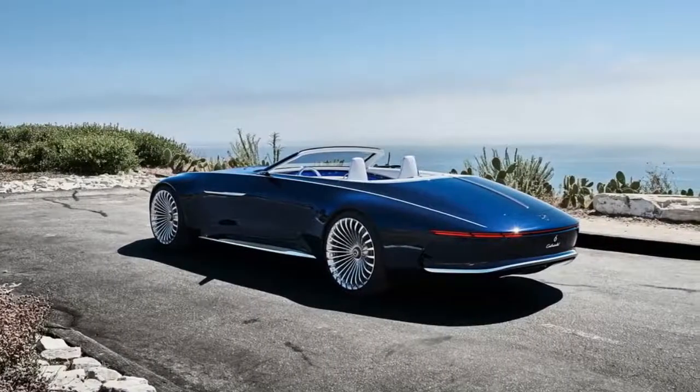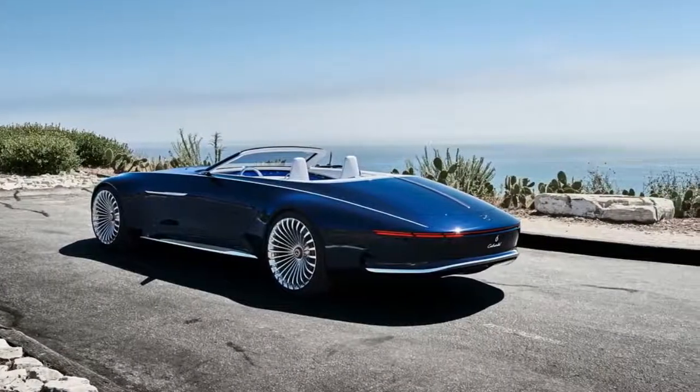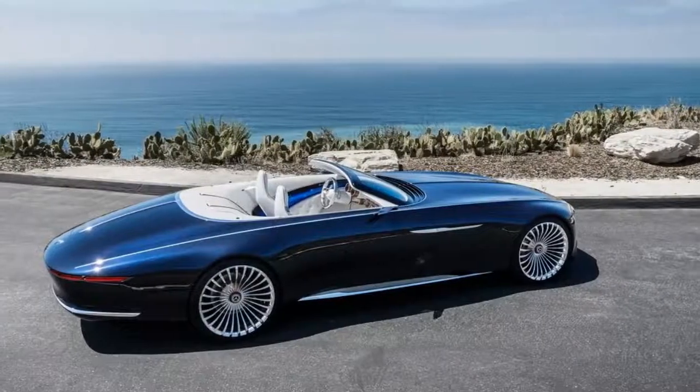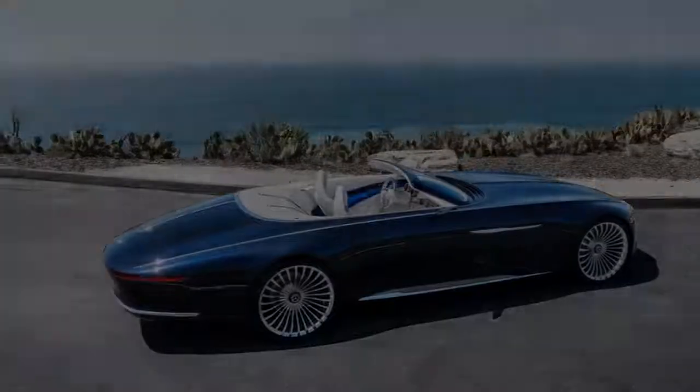Styling elements such as the pinstripe suit-inspired grille, arched character line that runs the length of the body, and boat tail rear remain from the coupe.